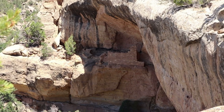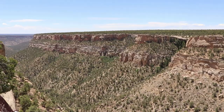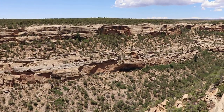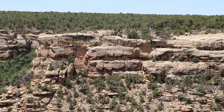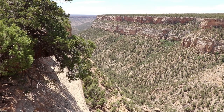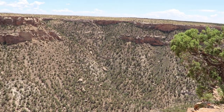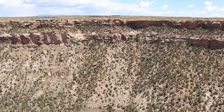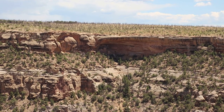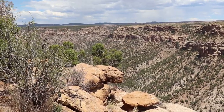That is the Sunset House in Fuchs Canyon. Across this canyon is the Hemenway House, named for Mary Tilston Hemenway, who funded the first scientific archaeological expedition in the southwest, which led to the preservation of Mesa Verde and other ancestral Pueblo sites.